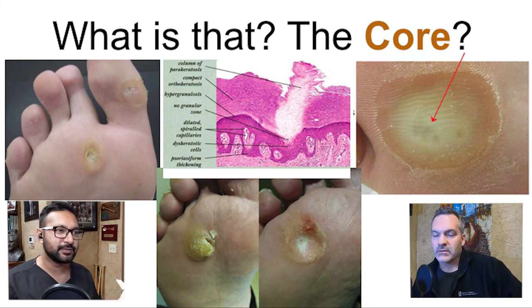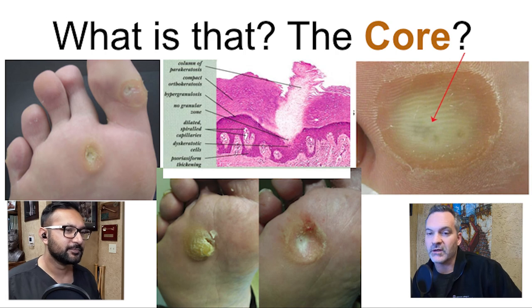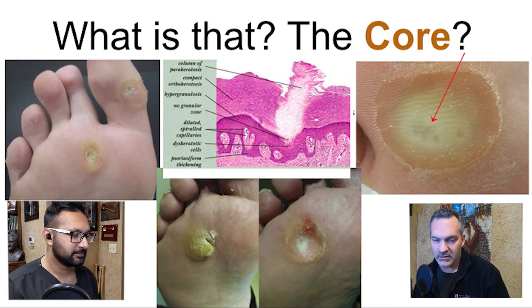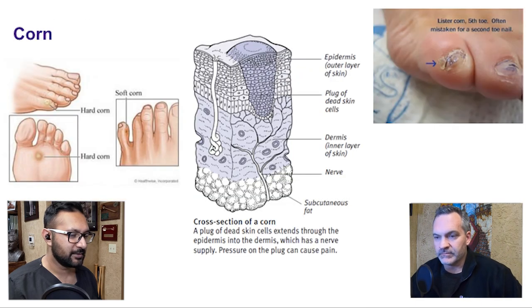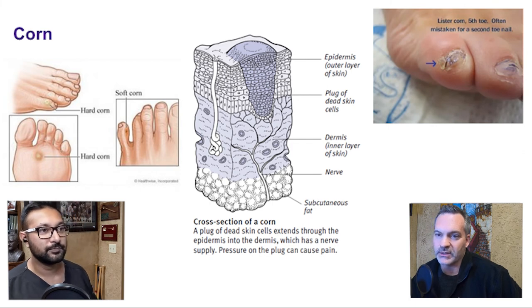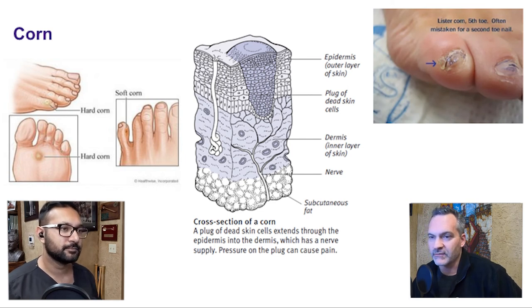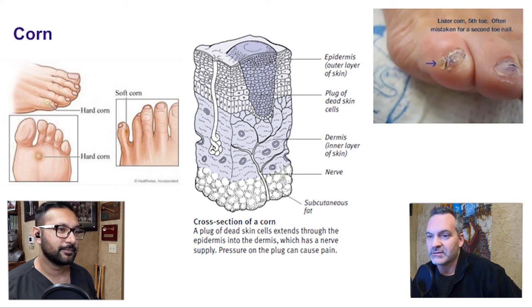We can talk about specific examples like hammer toes — it's simply a pressure point. That second metatarsal head in the picture is clearly receiving more pressure and friction than the others. Those on the tops of the toes are a direct result of shoe gear riding that joint — it's a combination of shoe gear irritant and deformity. You can fix the deformity, but if the patient doesn't change their shoe gear habits, they can end up with the same problem.